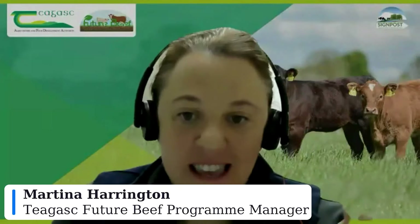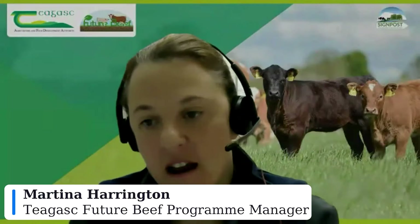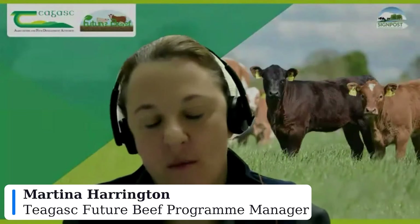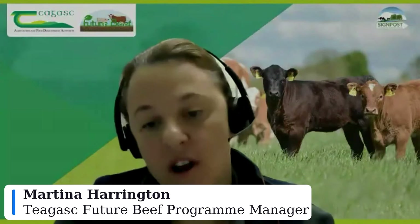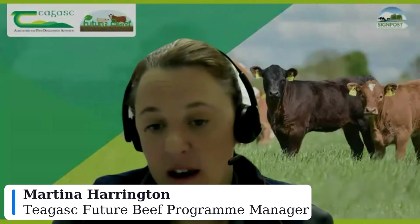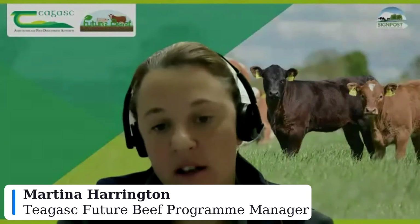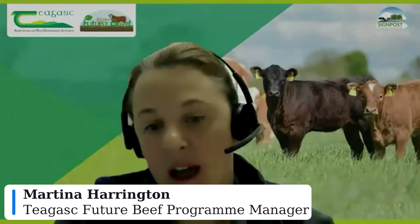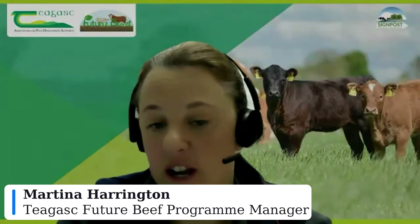Good evening everyone and thank you for joining us on the second night of our breeding webinars. My name is Martina Harrington and I'm the manager of the Future Beef Demonstration Farm Programme, which is Teagasc's suckler demonstration farm programme with 22 suckler beef farms spread throughout the country from Monaghan down to Port Arlington in Laois Offaly to Ardratten in County Galway down to Skibbereen. Our programme is sponsored by 10 meat processors and I'd like to thank them sincerely for their continued support.